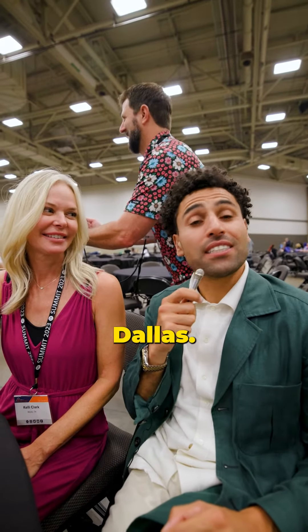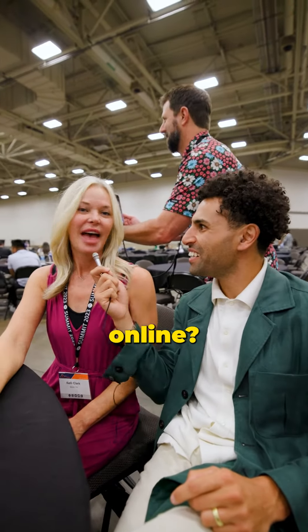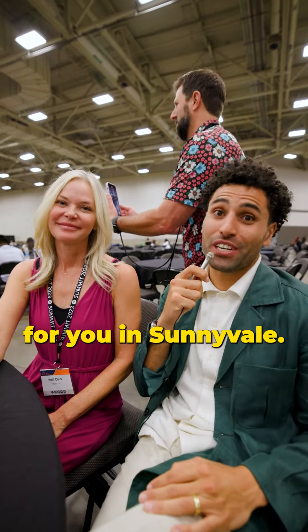Well, for anybody looking to move to Dallas, Kelly is your person. Kelly, where can everyone find you online? Kelly Clark, realtor. She's got a house for you in Sunnyvale.